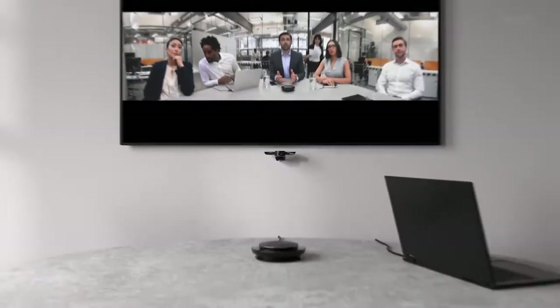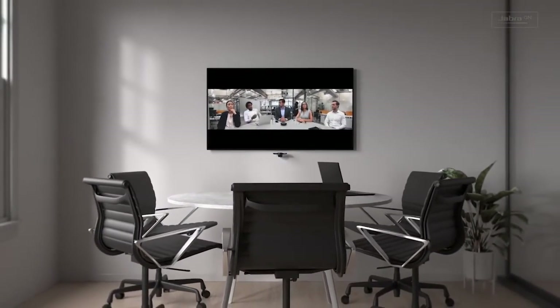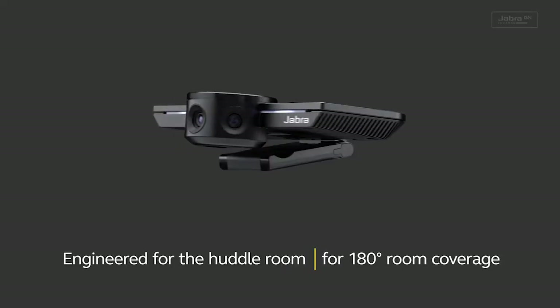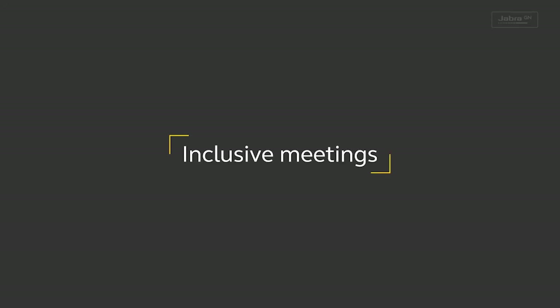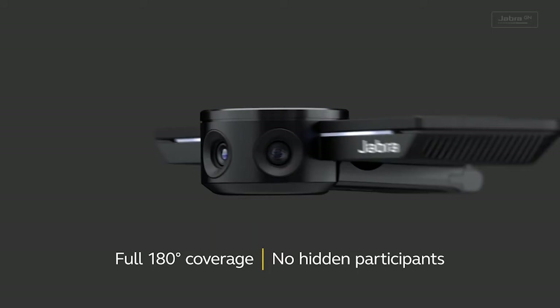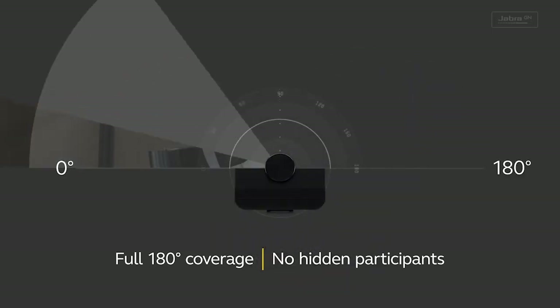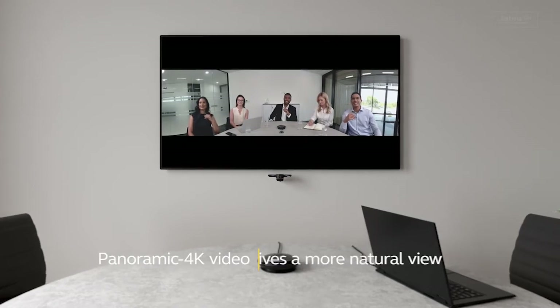The Jabra PanaCast 50 intelligent video bar supports rooms up to 152 by 152 inches in size and has a 180-degree field of view, so everyone at the conference table is included in the frame. The Jabra PanaCast 50 also provides panoramic 4K video quality, ensuring that you appear clear and sharp.